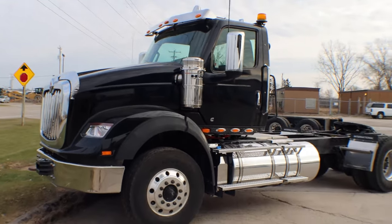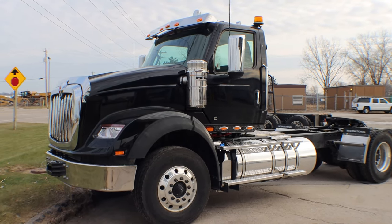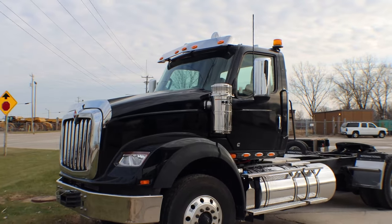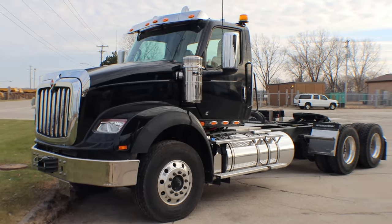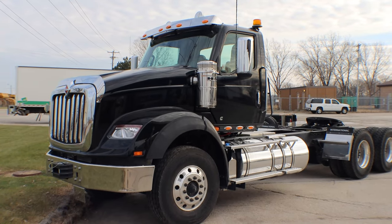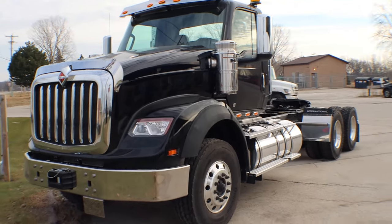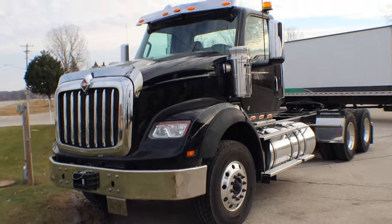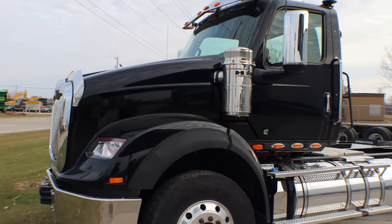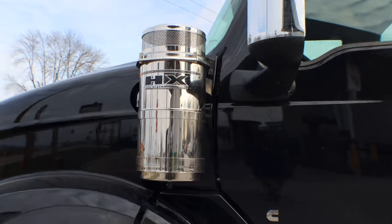Overall, a beautiful truck. You can see this truck and the rest of our inventory by visiting pcitrucks.com. Make sure to follow us on Instagram, Facebook, and Twitter — Packer City International Trucks on Facebook, UP International Trucks on Facebook, and pcitrucks on both Instagram and Twitter. Thanks for watching and I'll talk to you next time!